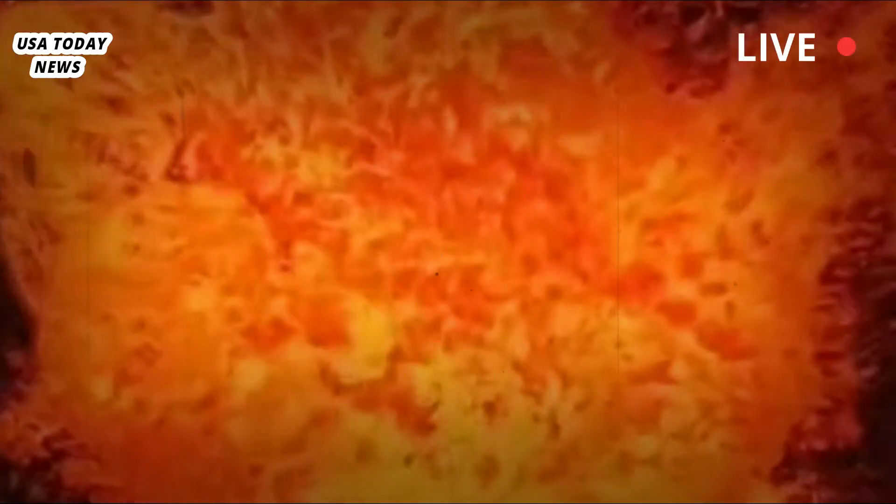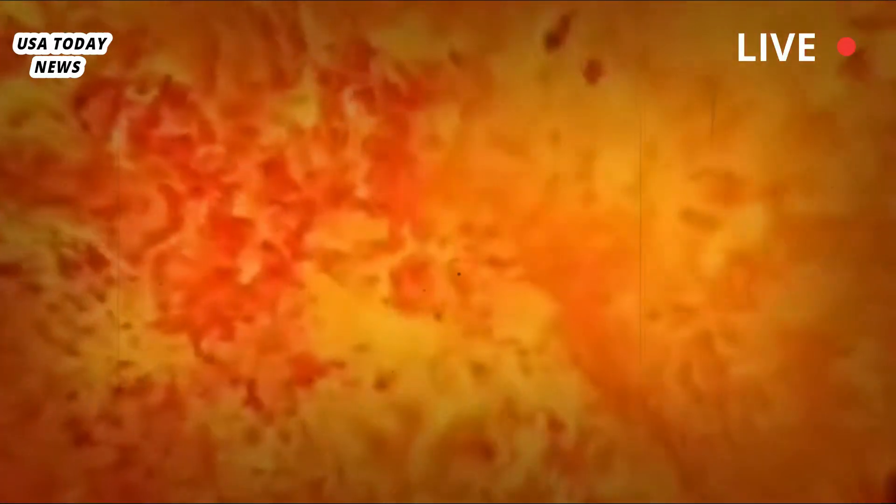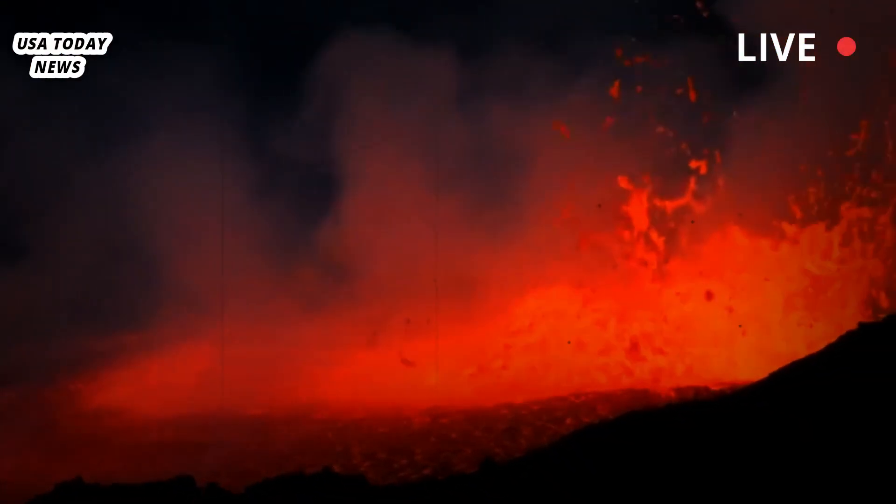Magma consists of rocks and crystals with varying degrees of density. The more liquid or molten a magma is, the more likely a volcano is to erupt.